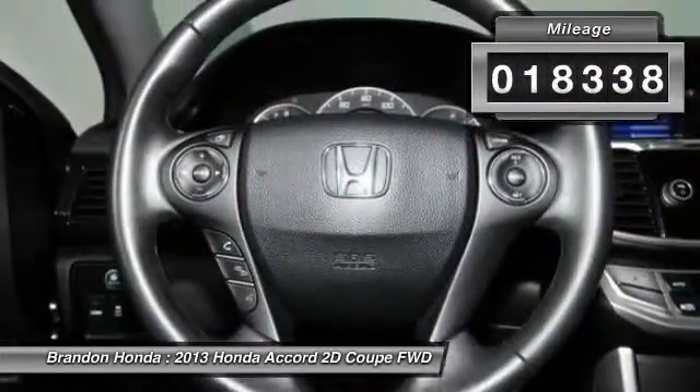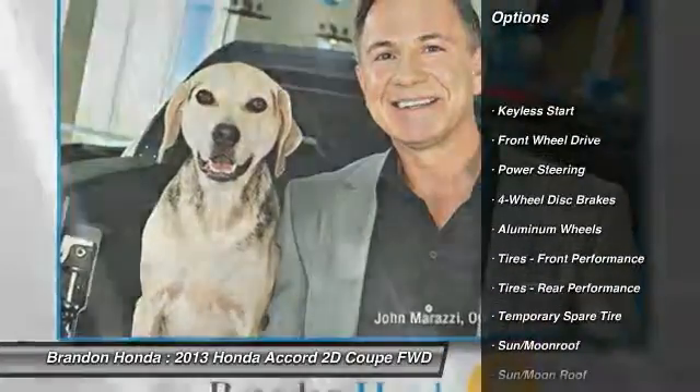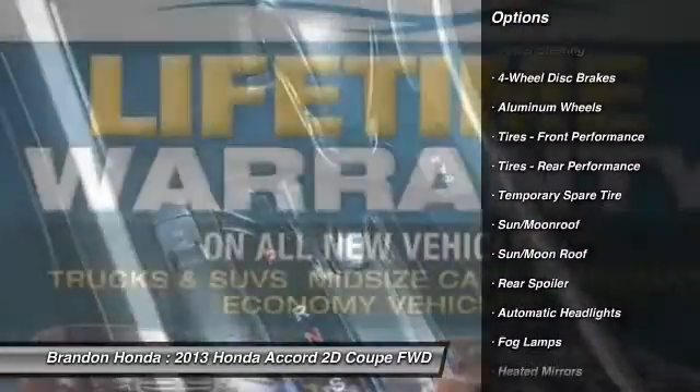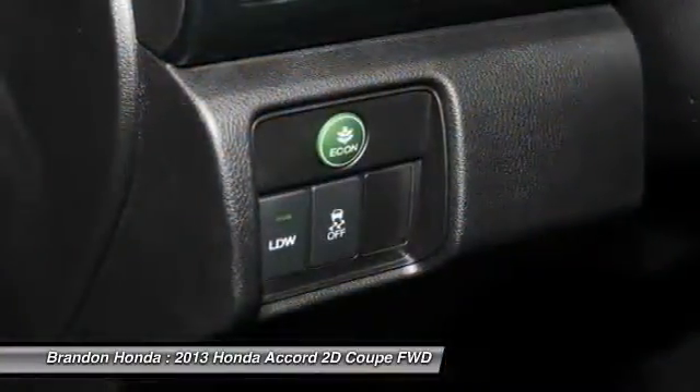Here are some of this vehicle's great options: stability control, keyless entry, anti-lock braking system, steering wheel audio controls, traction control, and lane departure warning.